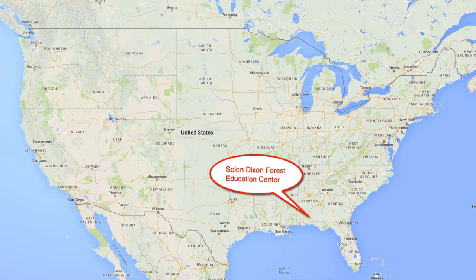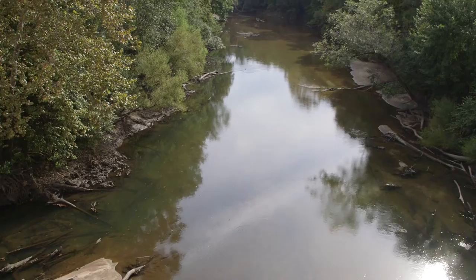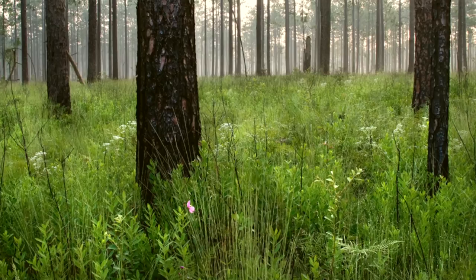The Dixon Center is in Covington County in South Alabama, surrounded by the immense Conecuh National Forest. It is conveniently located two hours or less from Montgomery, Mobile, Dothan and Pensacola. We border the Conecuh River, with probably four miles of river frontage, lots of clear water streams, and a cold water spring. We have diverse longleaf pine forests with other mixed pines, and prescribed fire on the property has created a diverse botanical inventory.